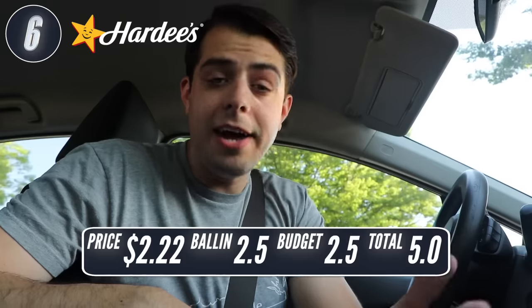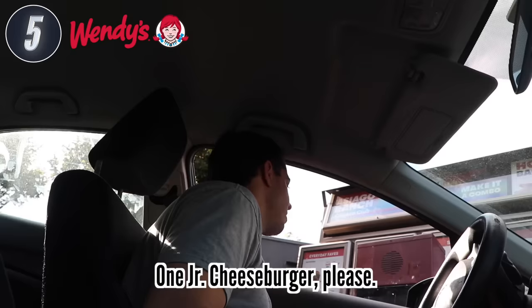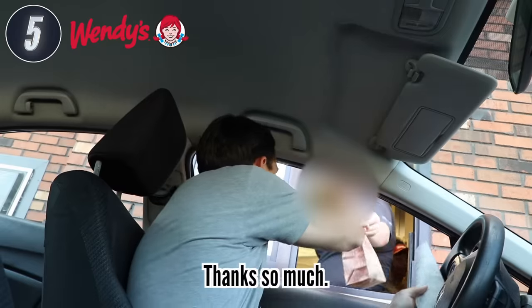Next up, we're going to Wendy's — number five, which means we're in the top half of the top 10. I actually really like Wendy's. I normally get the Dave's triple combo, which is really good — a lot of food, but it comes out to around $13. So I'm excited to see what I can get for just a couple bucks. I ended up getting the Junior Cheeseburger, which is $1.99 before tax, $2.21 after tax.